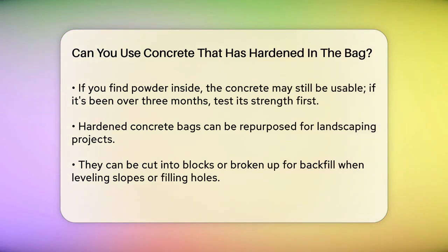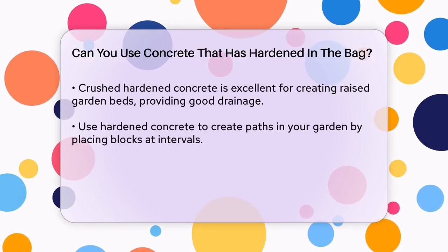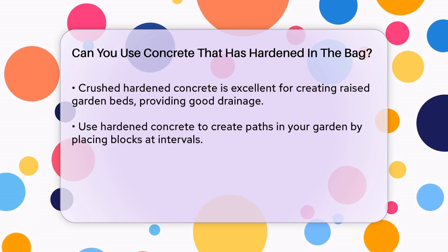Here's the good news: even fully hardened concrete bags can still be useful. One common use is in landscaping projects. You can use these hardened bags to form terraces or embankments. Simply cut the hardened bags into usable blocks with a concrete saw, or break them up for backfill when leveling slopes or filling large holes.